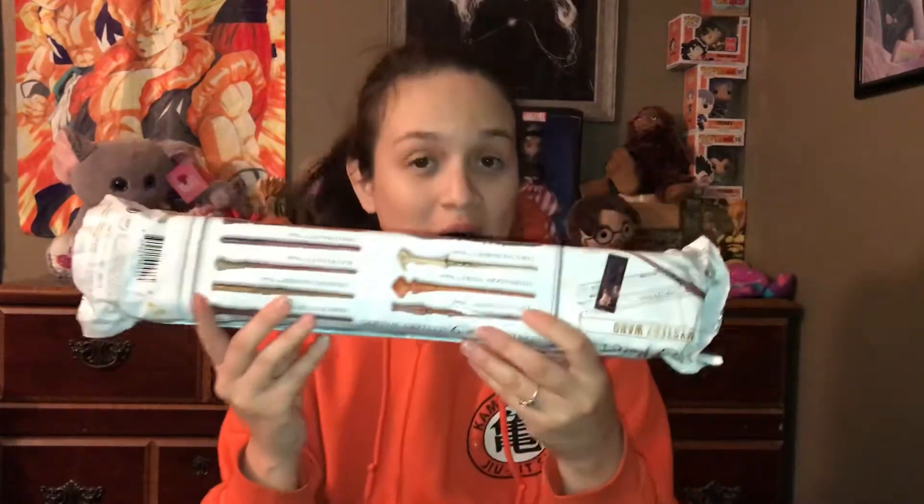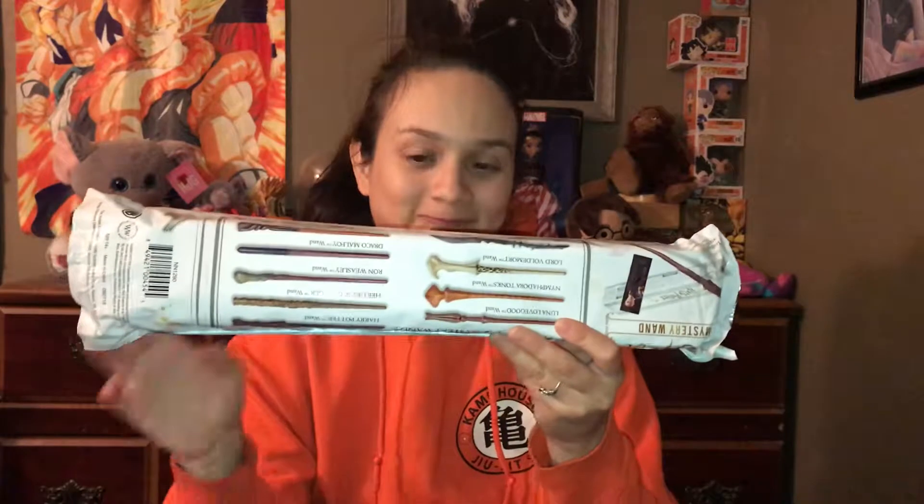I went ahead and purchased more of these mystery wands. Honestly, I can't have enough of these wands — they're just super cool and they're of really good quality, despite the fact that they're being sold at Walmart.